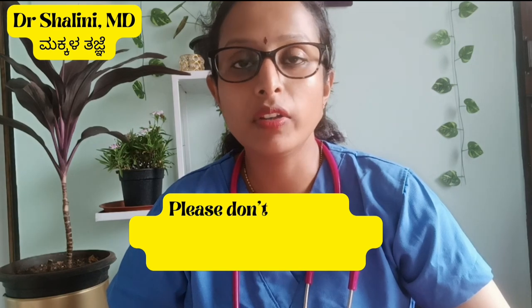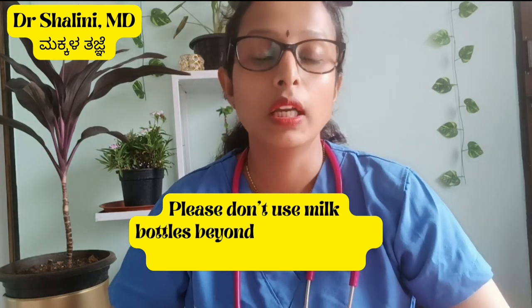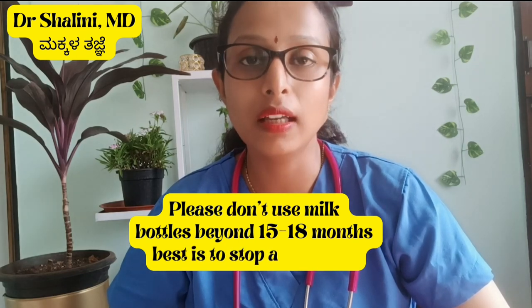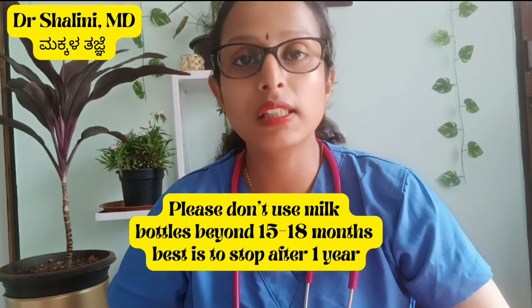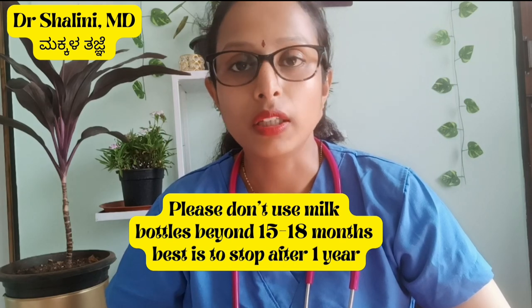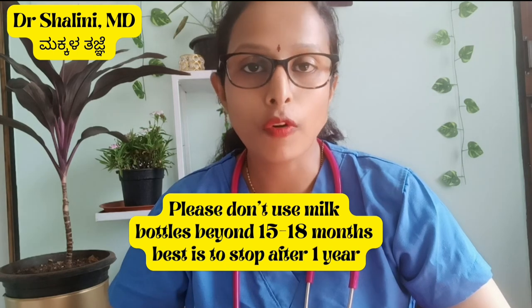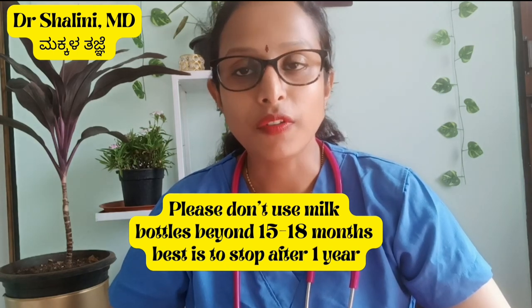Here is a tip: always take 2 to 3 bottles, not just one. Sterilization lasts almost 3 to 4 hours, so having 2 to 3 bottles is important and very helpful. Happy parenting. Thanks for watching.